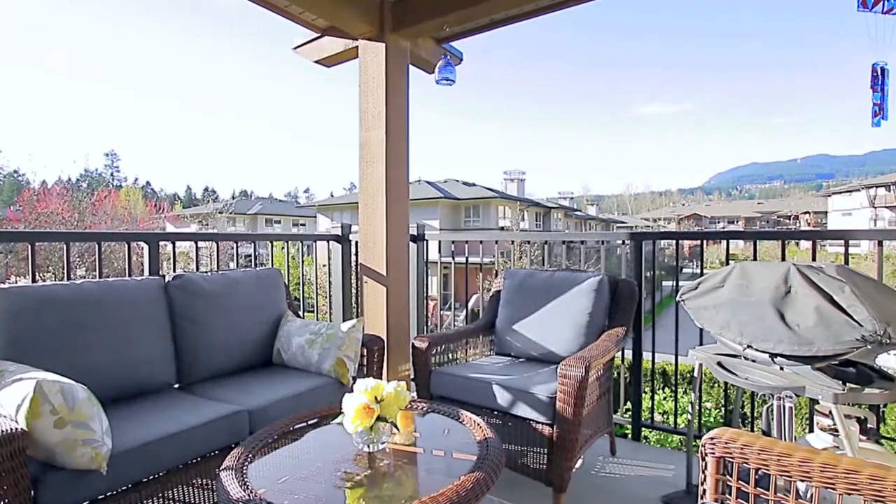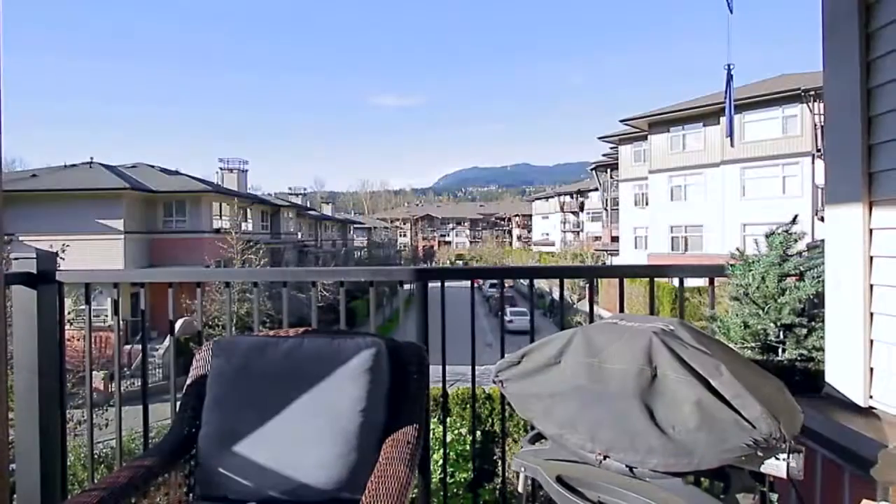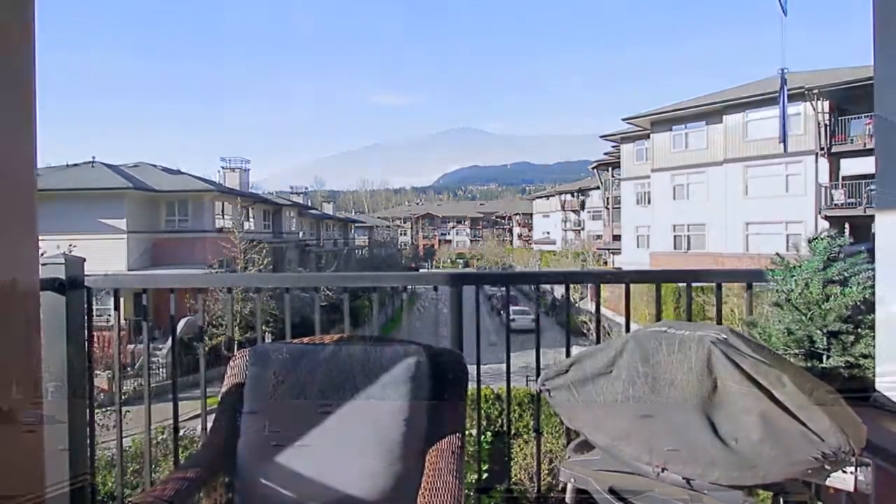Step through the sliding door and out onto your covered balcony, which enjoys northwest views of your quiet neighborhood and the mountains beyond.